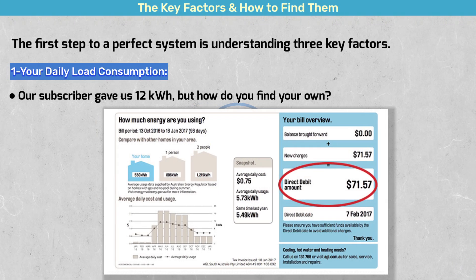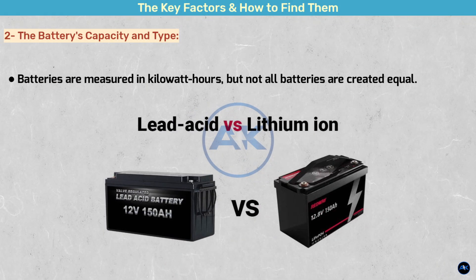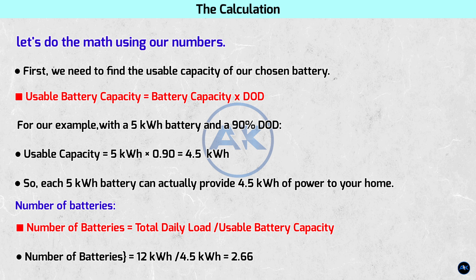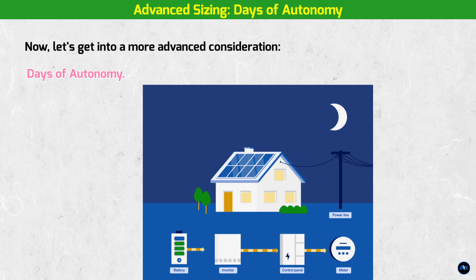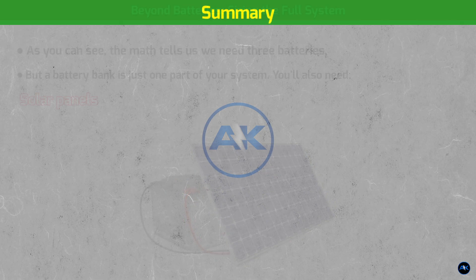To bring it all together, here's what you need to remember. First, find your daily load, either from your bill or a monitor. Second, choose your battery type and check its capacity and DoD. Third, use our simple division formula to find the minimum number of batteries you need, and remember to think beyond a single day of backup. Finally, always factor in the other key components of a full system: panels, an inverter, and a charge controller.